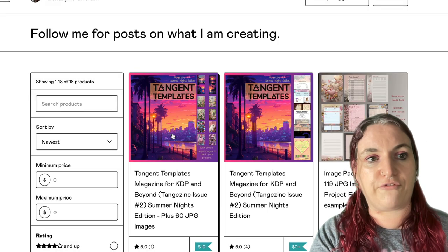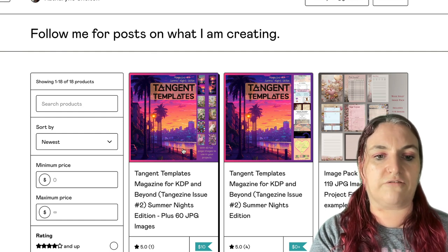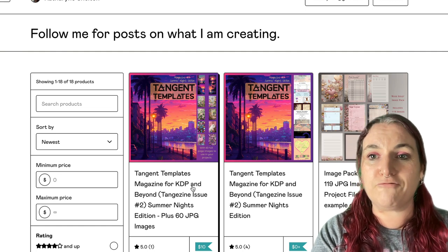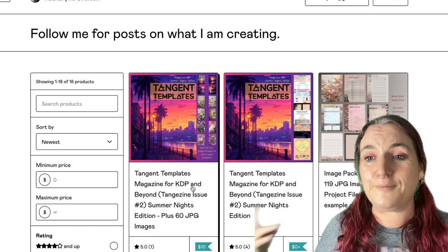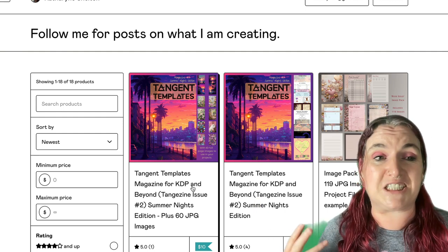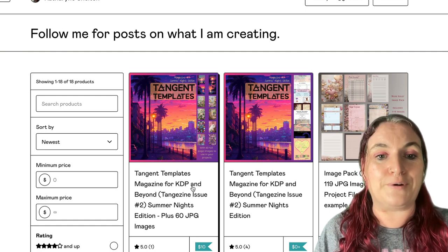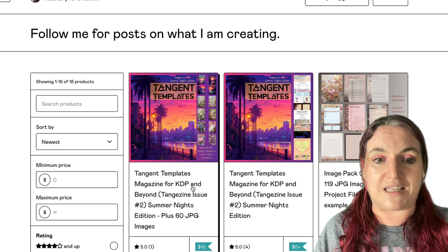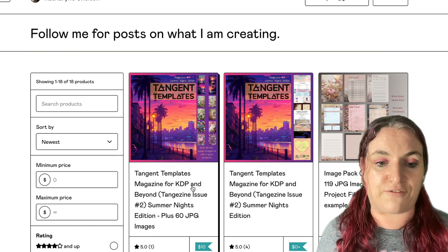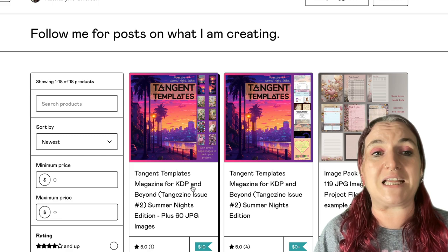You can go and get the magazine from Gumroad at katherine.gumroad.com and grab the magazine on its own or with the JPEG images. I hope you really enjoy the magazine — let me know what you think. We're hopefully going to bring another one out next month in June. If you keep enjoying the magazine, we'll keep bringing it out. Let me know what books you make that are inspired by this — come and share them in the Facebook group. I hope you have tons of fun and an amazing week.